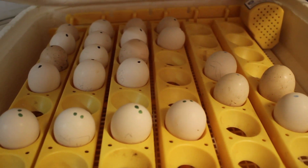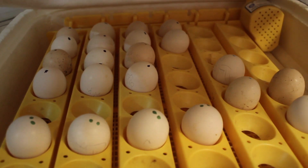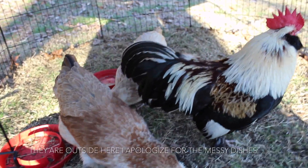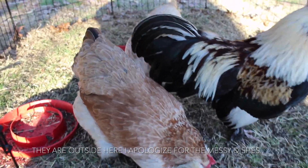Broody hens may step on the eggs, they could lose interest, other chickens in the coop could step on the eggs, the eggs might not be able to be turned if the broody hen is locked out of the coop, or things can just go wrong with a broody hen.